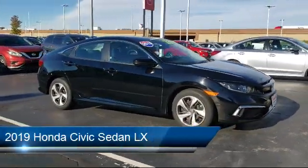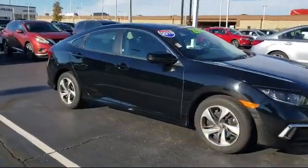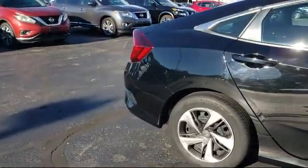It comes equipped with MP3 player, steering wheel controls, keyless entry, lane keep assist, Bluetooth smartphone integration, and lane departure warning.